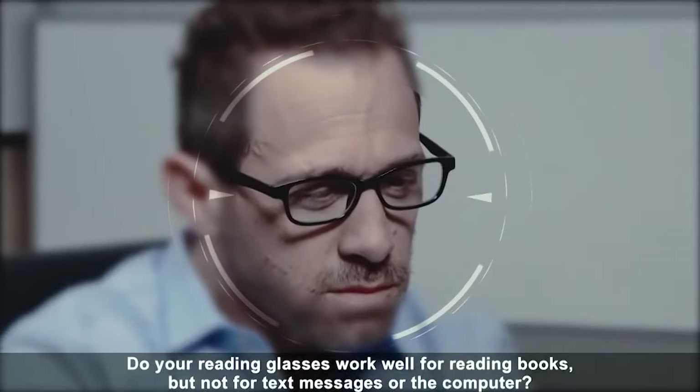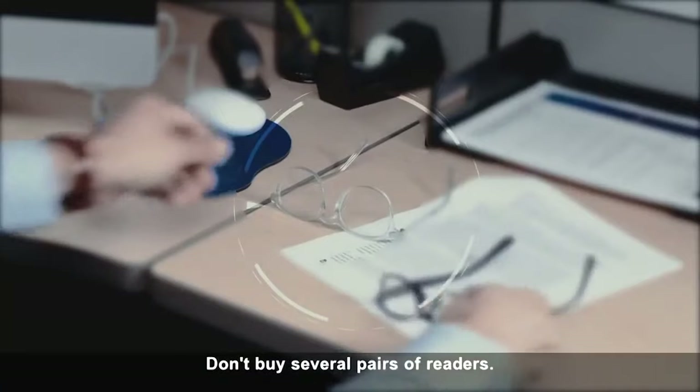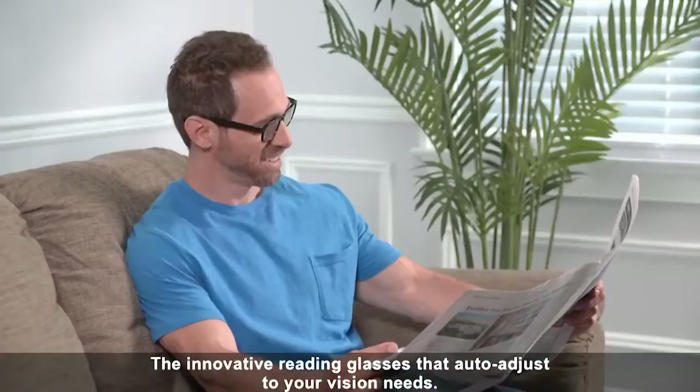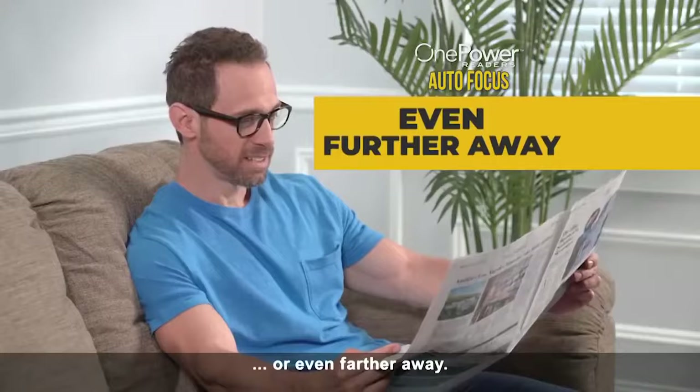Do your reading glasses work well for reading books, but not for text messages or the computer? Don't buy several pairs of readers. What you need is One Power Reader's Autofocus, the innovative reading glasses that auto-adjust to your vision needs, whether you're reading up close, at middle distances, or even farther away.